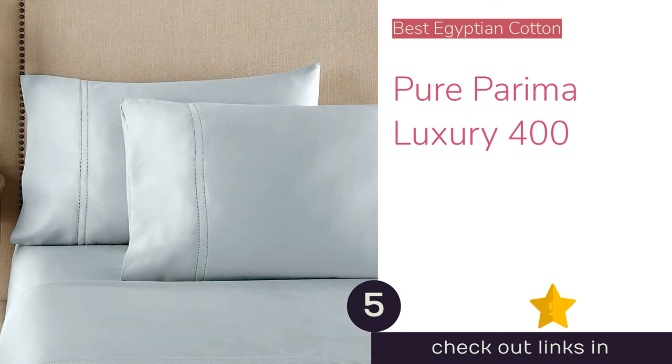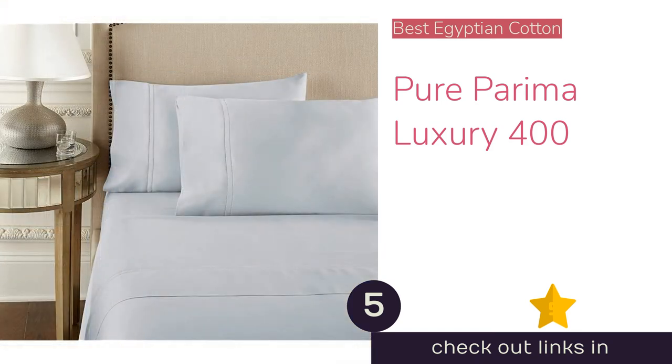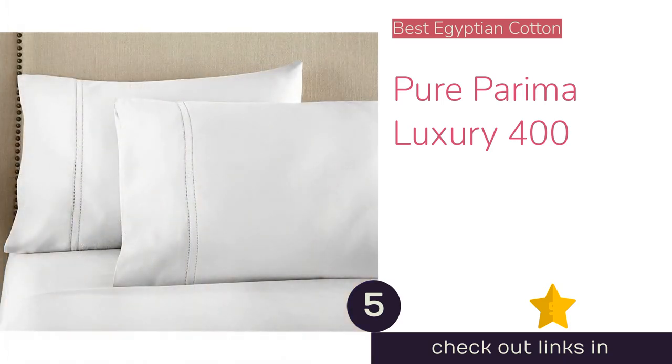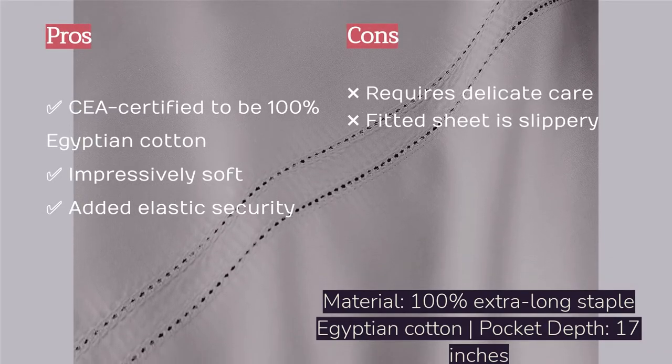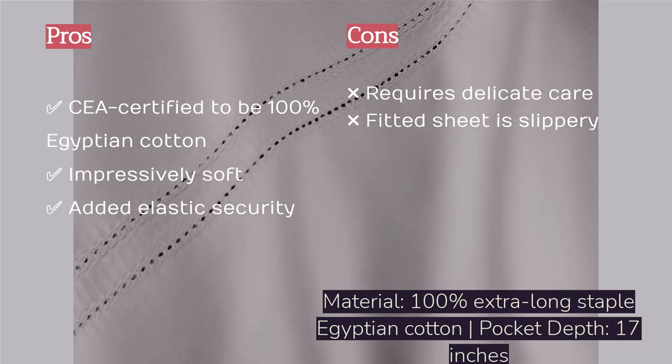The next product on our list is the Pura Perima Luxury 400. A high thread count isn't everything, and the Pura Perima Luxury 400 is proof of that. Despite having just a 400 thread count, this set uses only extra-long staple fibers to create a fine-spun yarn resulting in a stronger weave. Uniquely, this is the only set we tested that's actually certified by the Egyptian Cotton Association, ensuring it is genetically tested Giza cotton grown exclusively in the Nile River Valley. This super smooth, gloriously luxurious set is crazy comfortable and an absolute joy to sleep in, even on the hottest nights.